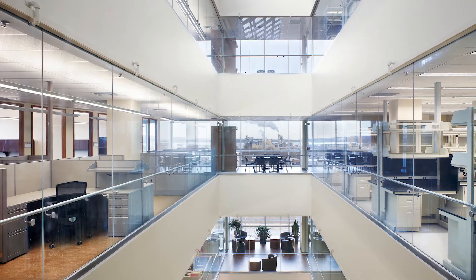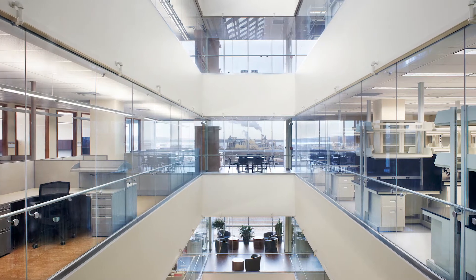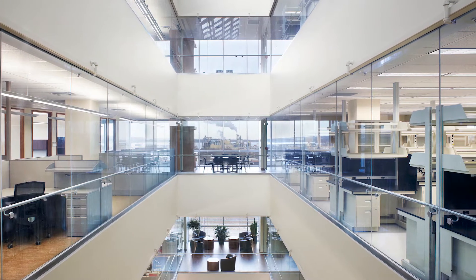As architects, we have to create that environment. So we create open, transparent walls, a lot of glass, and we create these forced collision spaces.